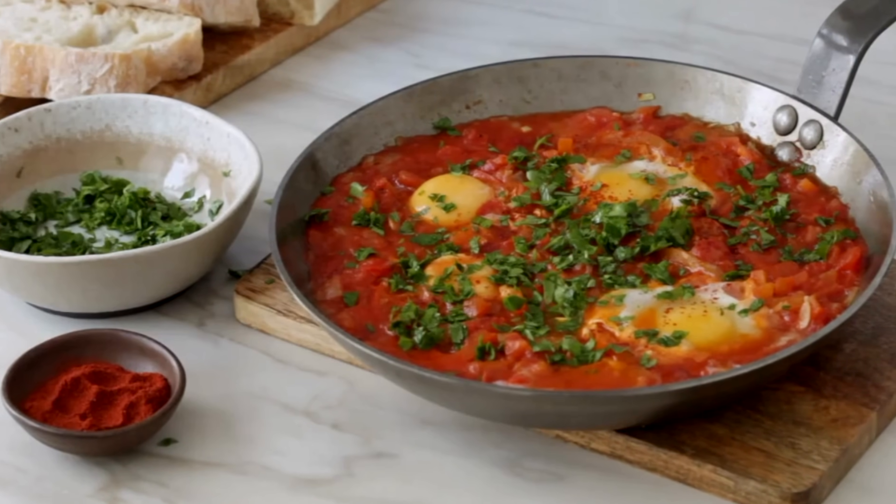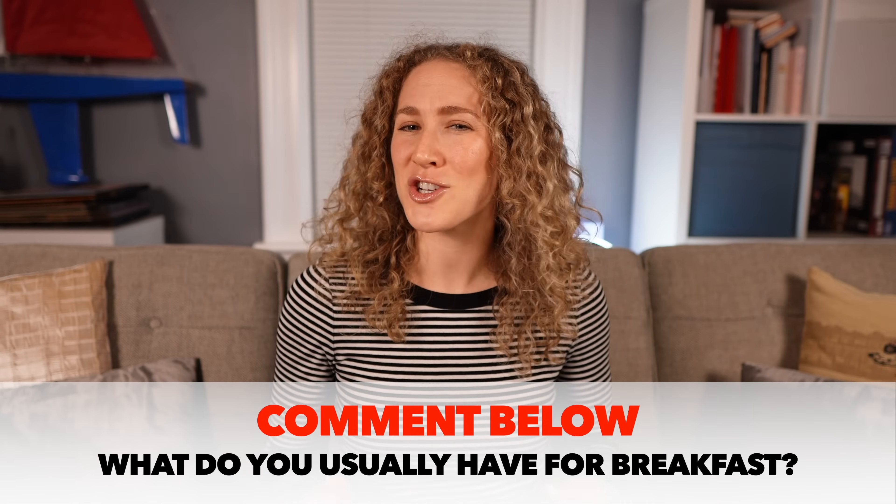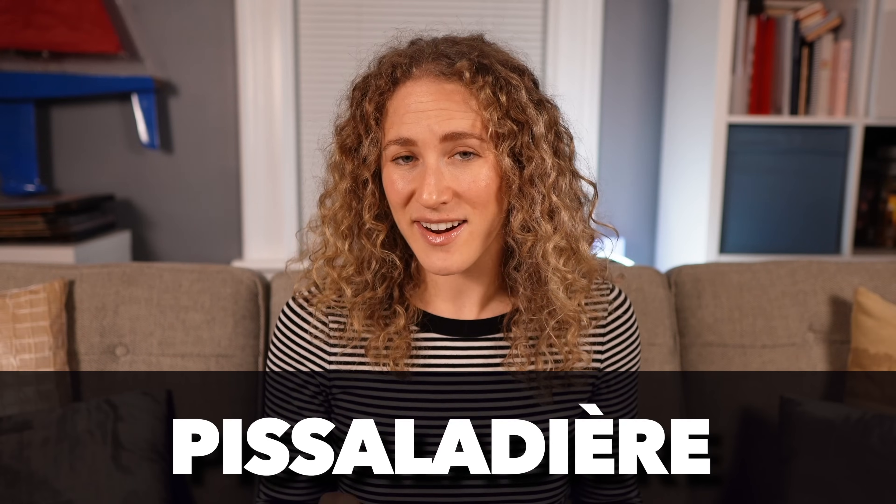Breakfast idea number three comes from Israel: shakshuka. These are poached eggs in a tomato and pepper sauce — it can be really spicy if you like heat, or mild and herby. It's cooked in a skillet on the stovetop and is really easy with no advanced cooking skills required.